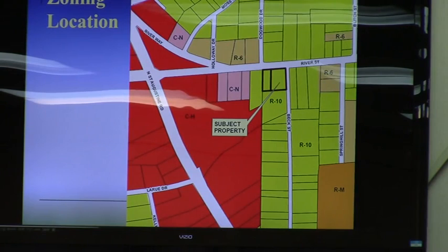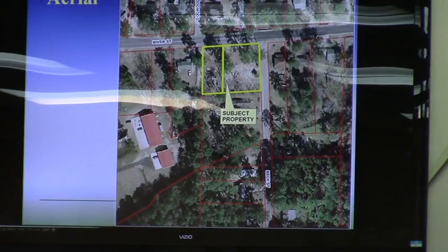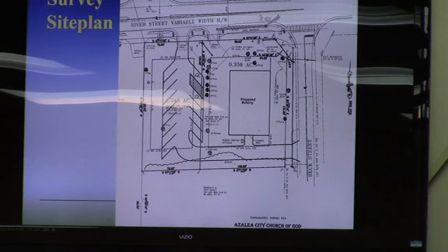Currently this is vacant land on the corner, which has a lot more room. Staff had a lot of concerns about this in the beginning. We were viewing it somewhat as a commercialized or far extreme of a church accessory type use in a residential zone.